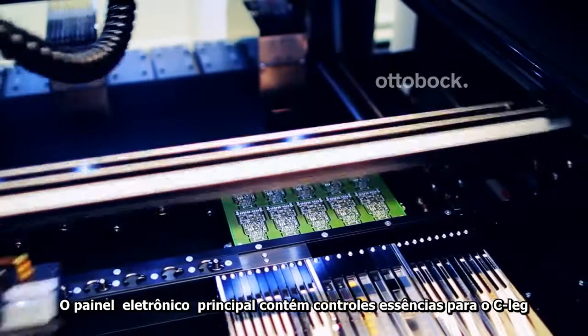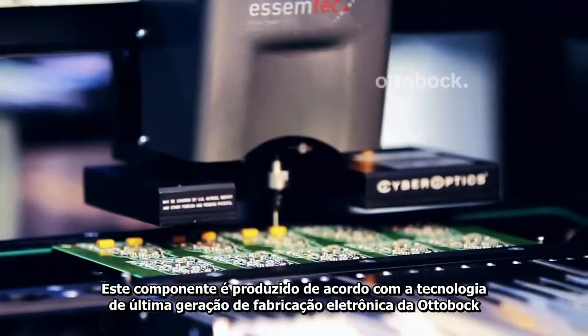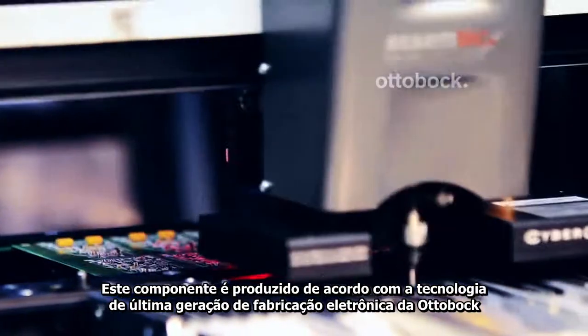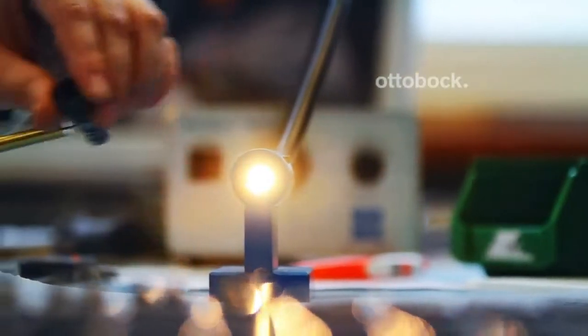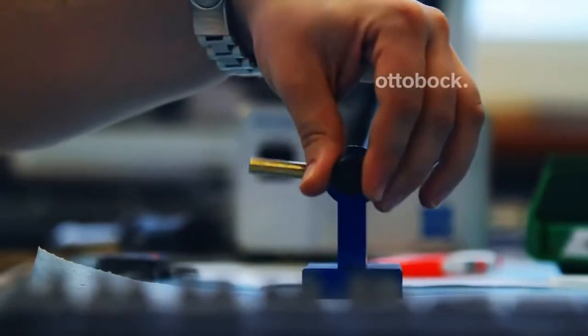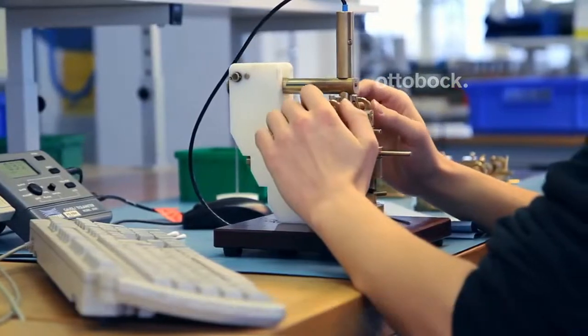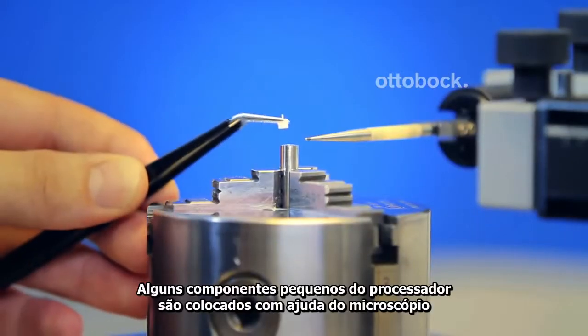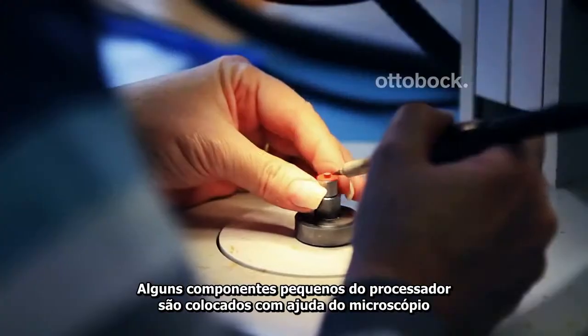The main electronics contain the central control for the CLEG. This component is manufactured in accordance with the state-of-the-art at the Ottobock Electronic Manufacturing Facility in Vienna. The various testing and adjustment steps demand extreme concentration and skill on the part of the workers. Minute components are processed and assembled under the microscope.